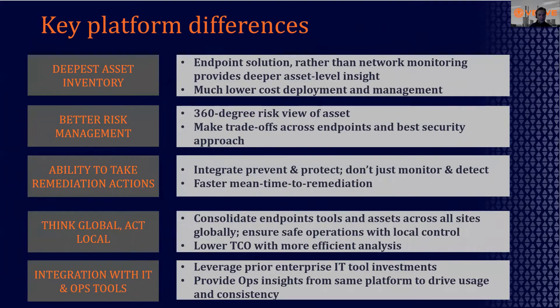What is different about this? Number one, we provide the deepest asset inventory available. This comes from a unique endpoint-focused approach. We leverage an agent and an agentless solution, getting very deep endpoint information — much richer asset information than you can get from passively measuring network traffic going through a switch. Secondly, that same approach allows us to do better risk management because we're seeing everything about that asset: its software, all patches installed and not installed, all users, dormant users, network connections, etc.